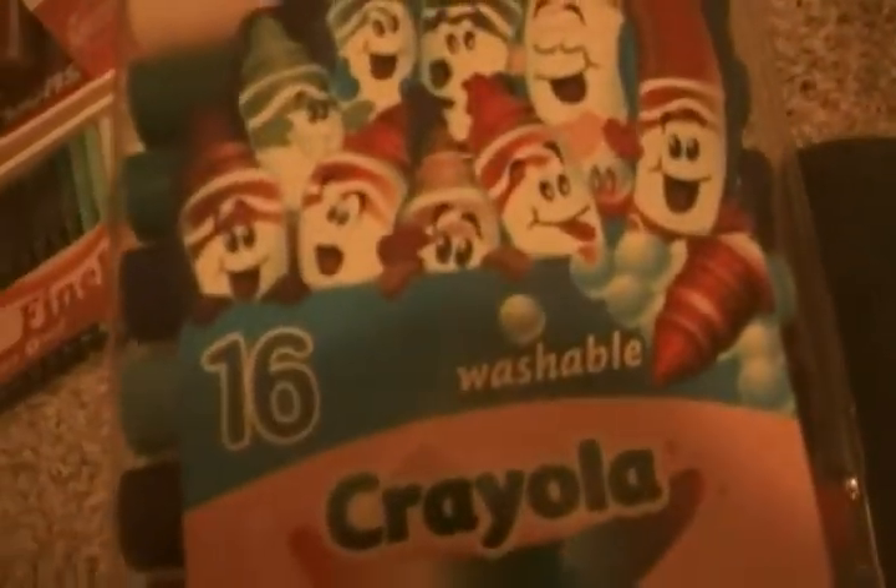And I got fine line markers — rainbow, there's three of them. And then I got Pipsqueaks — there's 16 of them, and these are the colors.